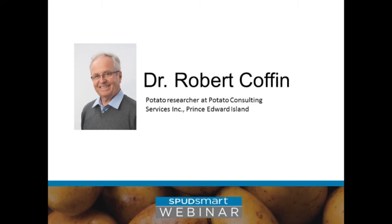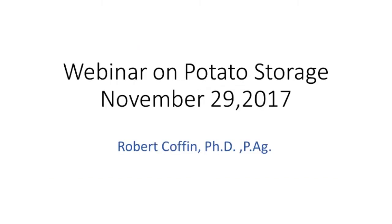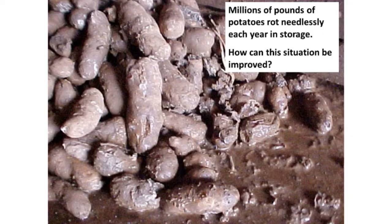Hello, everybody. It's certainly a pleasure to be here today to share information on successful potato storage. I worked in potato for 20 years with Cavendish Farms as a research and extension representative, and one of the top priorities was how to make storage of potatoes more improved. Millions of pounds of potatoes rot needlessly every year in storage, and the question that was asked at different times is how can this situation be improved?